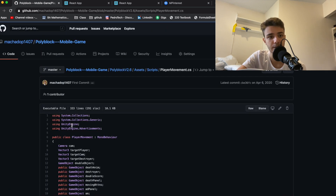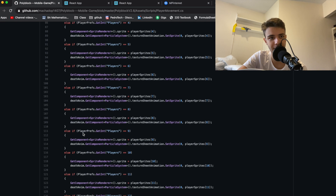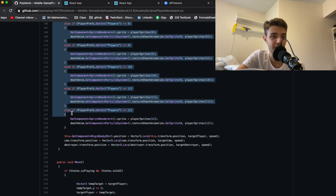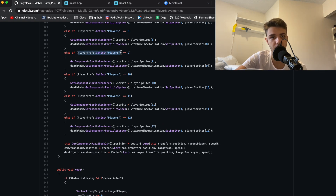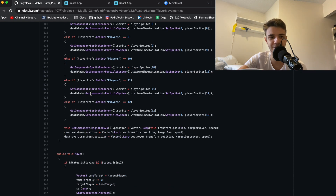I'll be straightforward — the code is horrible. In the player movement script, inside the update function I have a massive if statement that's completely unnecessary. I could have reduced about a hundred lines of code down to two by just using the player integer as an array index to update sprites, but I didn't know how to do that back then.